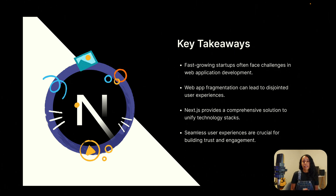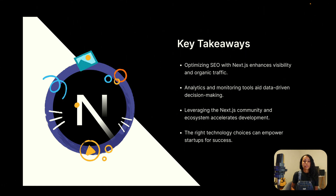We're reaching the end of the talk, and these are the final takeaways: fast-growing startups often face challenges in web application development; web app fragmentation can lead to disjointed user experiences; Next.js provides a comprehensive solution to unify technology stacks; seamless user experiences are crucial for building trust and engagement; optimizing SEO with Next.js enhances visibility and organic traffic; analytics and monitoring tools help with data-driven decision making; and by using the Next.js community and ecosystem you can accelerate development. Don't forget that the right technology choices can empower startups for success.